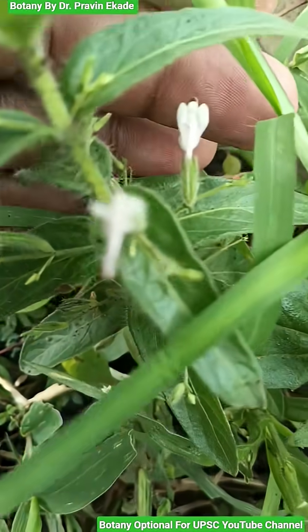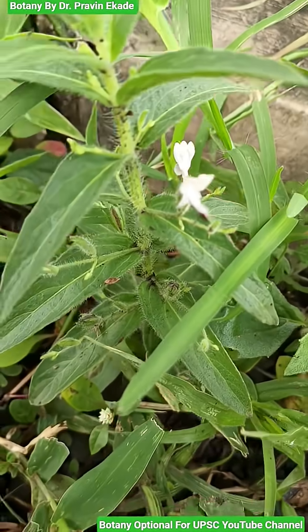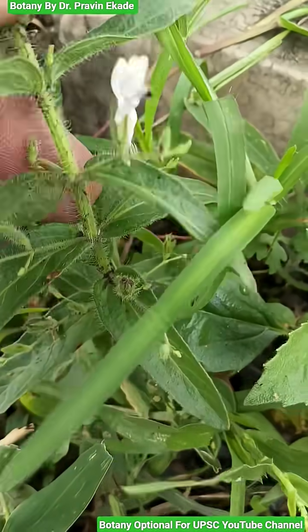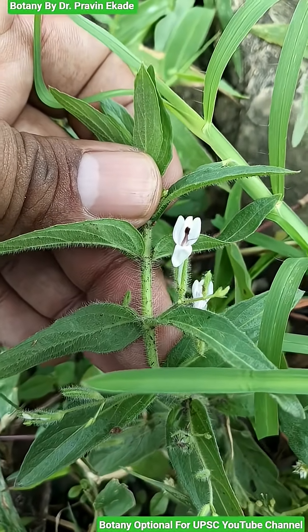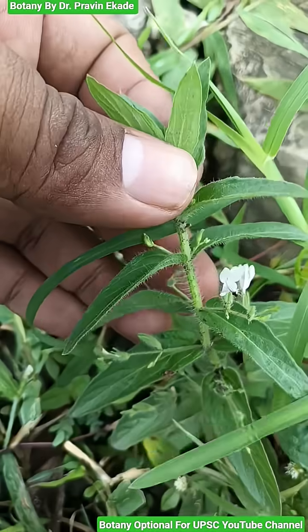Once pollinated and fertilized, these particular flowers will produce seeds which are four in number. Generally, these plants are found on old walls, rock cliffs, or stream banks. Remember the plant species Andrographis equidus, which belongs to the Acanthaceae plant family.